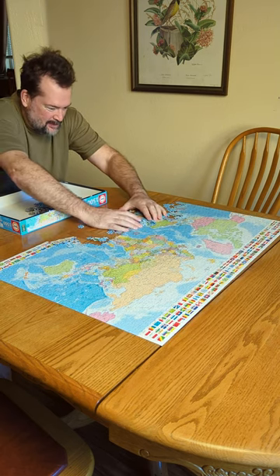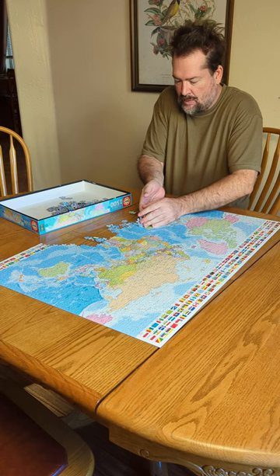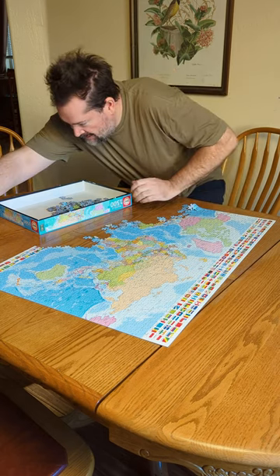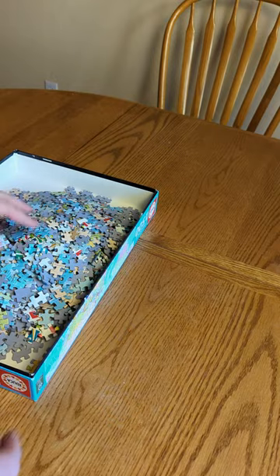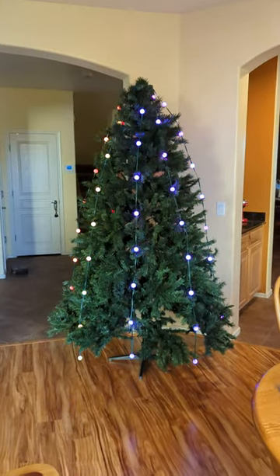We'll have the dining room table cleaned off before we know it. We'll get over here where we can really get into it. Bring my coffee over here. Ta-da, all done. Table's all clean, now we can get out the Christmas ornaments and finish decorating the tree.